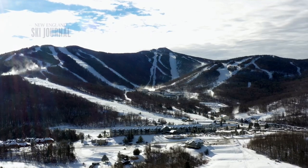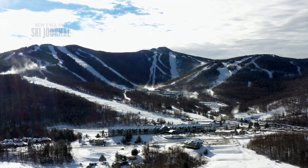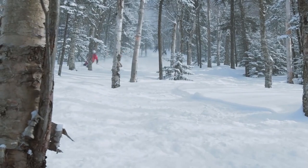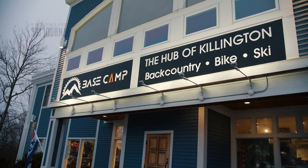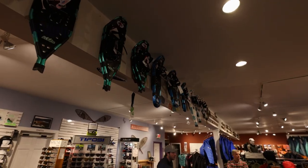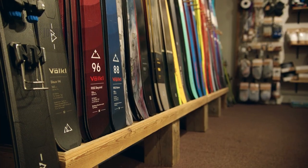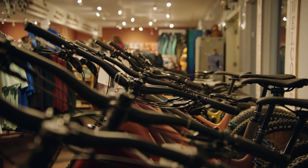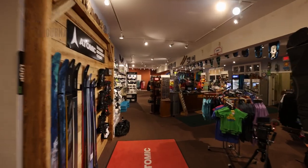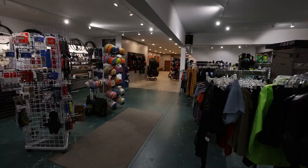Back at Killington, where the backcountry scene also has a dedicated shop. Basecamp, owned by Ben Clona, is the only telemark and backcountry-focused ski shop in the central Vermont region. They also cater to snowshoe rentals and tours, cross-country, backcountry skis, and operate a full year-round mountain bike shop with about 20 miles of single track out the back door — serving outdoor enthusiasts in all seasons.